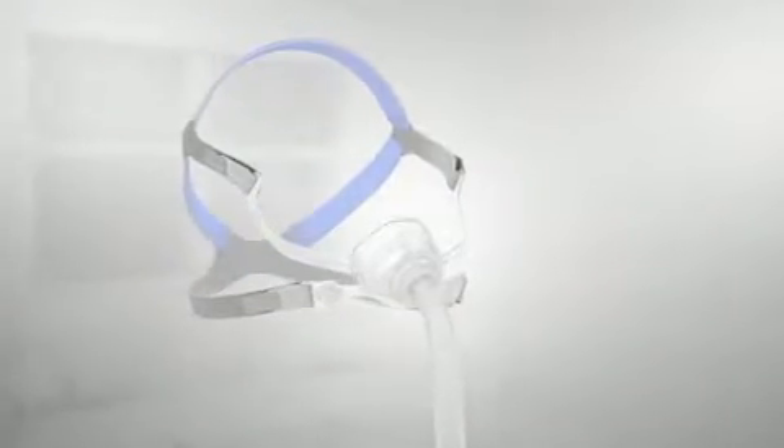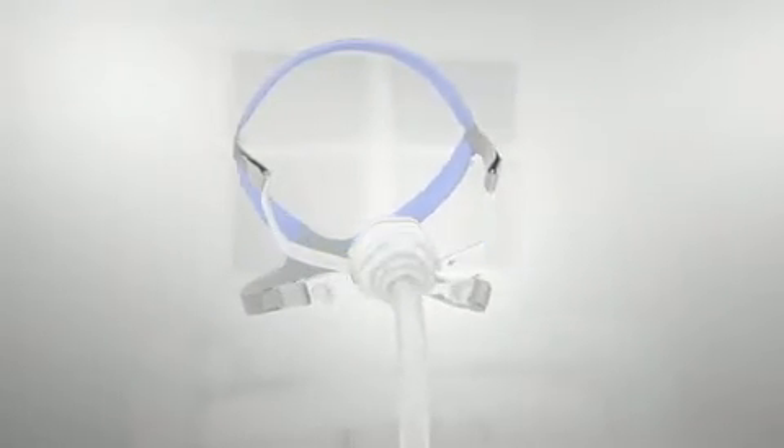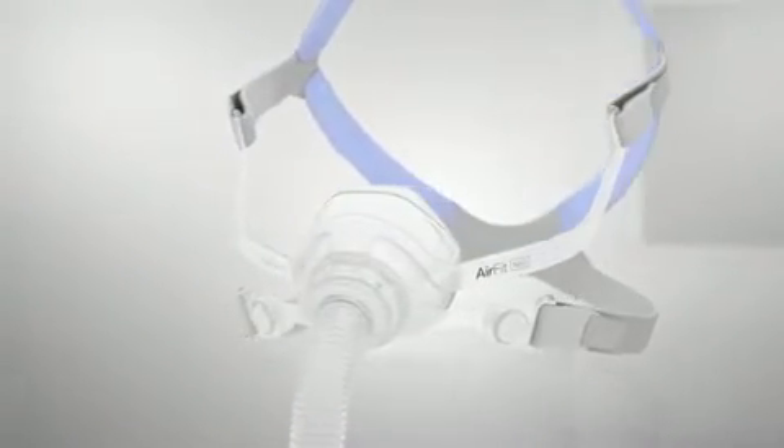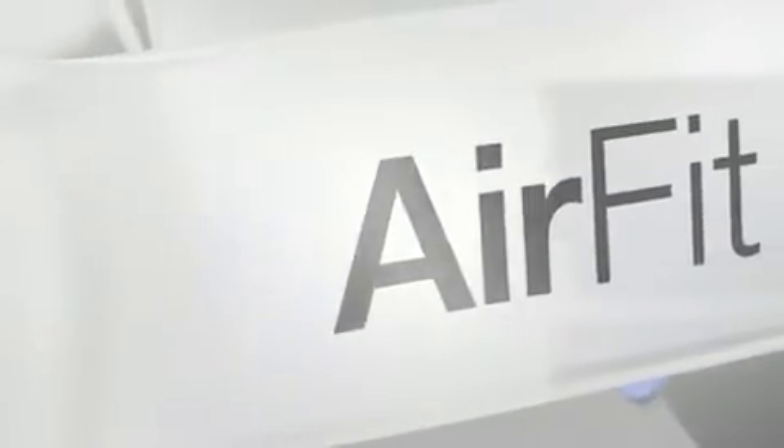The AirFit N10 is the compact nasal mask you can count on. It's designed to provide the trusted performance that patients experience with ResMed masks, while providing optimal usability and comfort. In ResMed studies, patients ranked the AirFit N10 as their overall first choice when compared to industry-leading nasal masks.